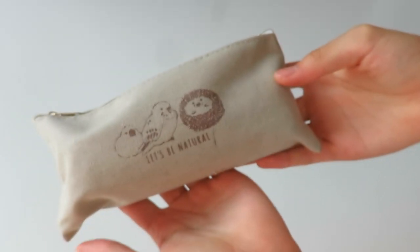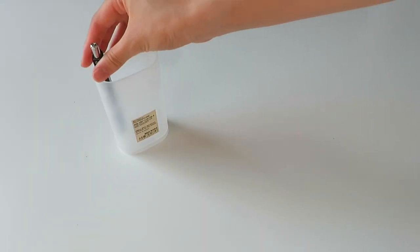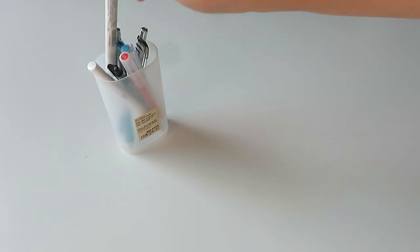First off, I bring two pencil cases to school. The two pencil cases I bring are the Muji stand-up pencil case as well as this brown colored pencil case — I just got it from a random shop in Japan. The other two are the pencil cases in which I keep the pens and highlighters that I swap out every week.